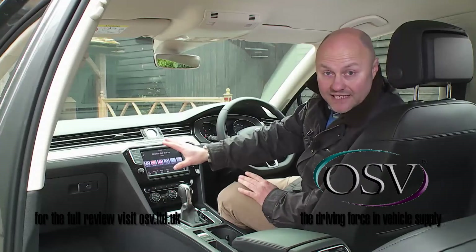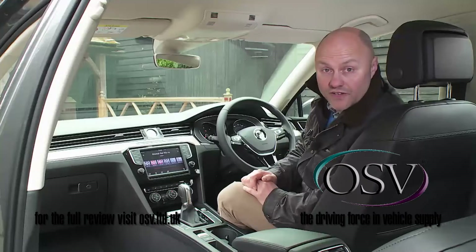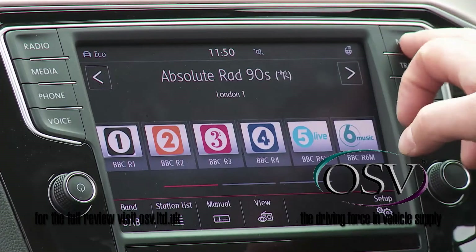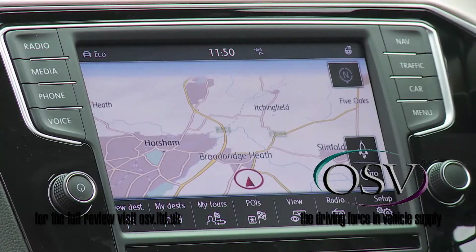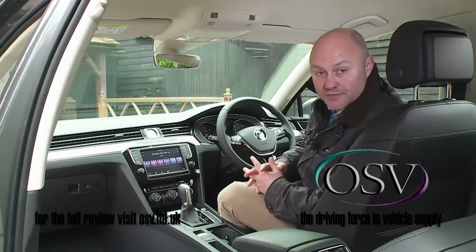Below that lies the expected infotainment screen — 6.5 inches as standard, or 8 inches if you opt for the Discover Pro Sat Nav system, which can link with Volkswagen Car-Net connectivity to create a wi-fi hotspot within the car.